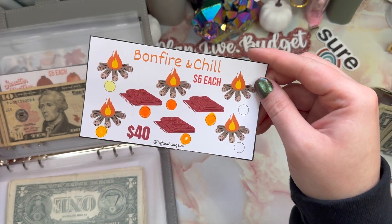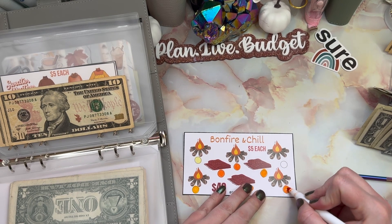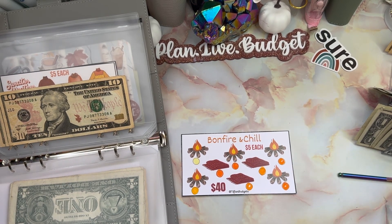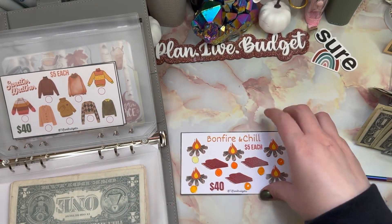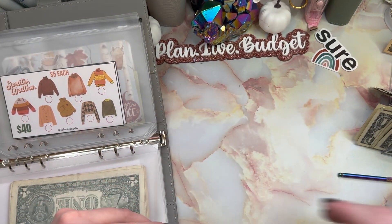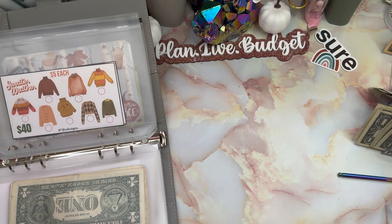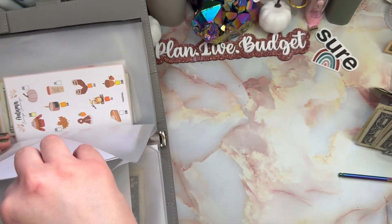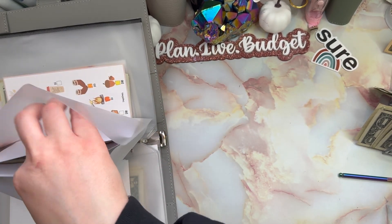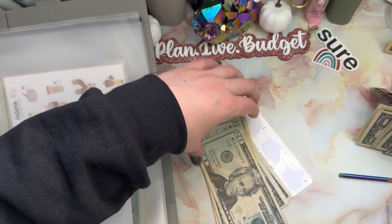This is from Tiffany Budgets. We're going to put in $10 to finish this one — we should have $40. Counting 1, 2, 3, 4 — and we do. That's Bonfire and Chill. I'm going to keep the other ones in there just in case I want to continue finishing them because we're still in November. We could still have some fall challenges mixed with Christmas — why not?